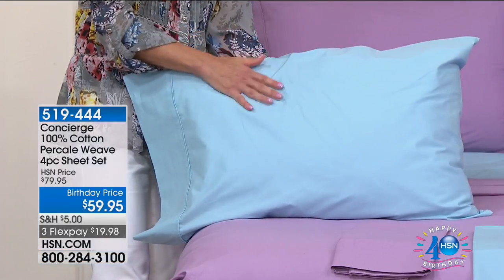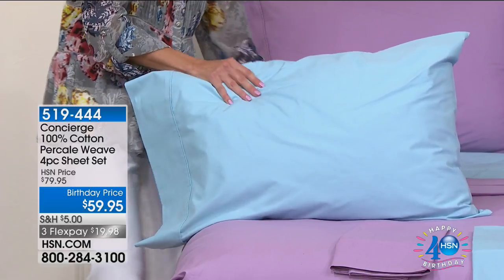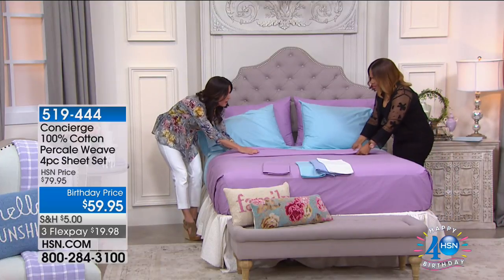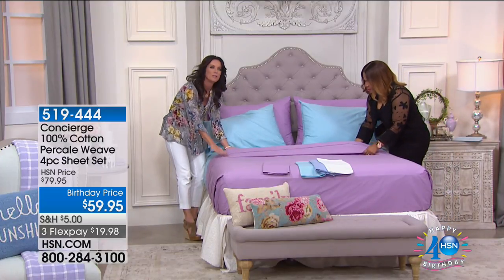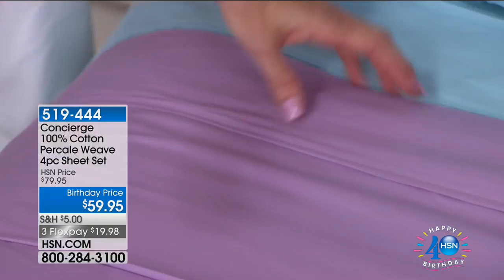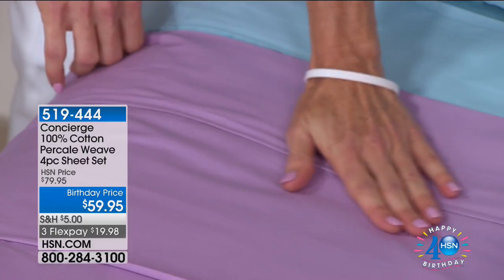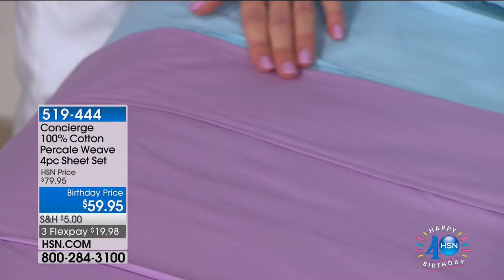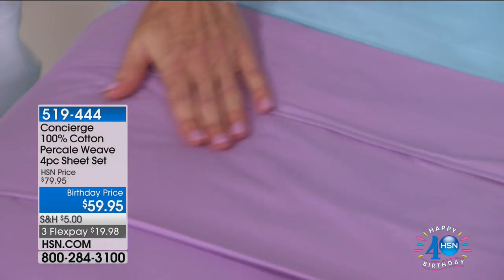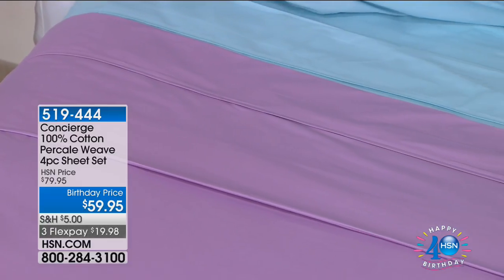Percale feels smooth and cool on both sides. It's super durable. That's what we love about cotton — that's why you want cotton versus a blend. Cotton lasts longer, it's natural, it's moisture-wicking, it's breathable. The quality of cotton can't ever be underestimated.